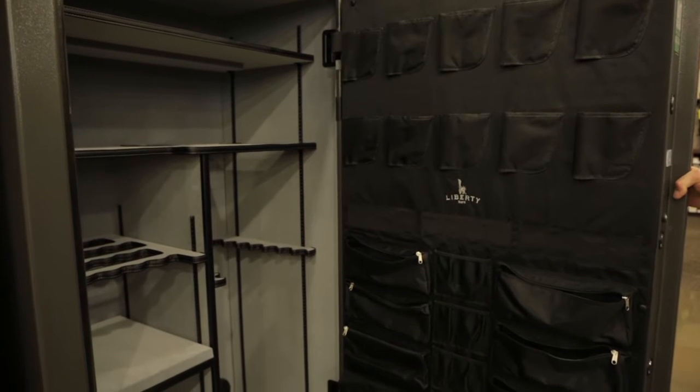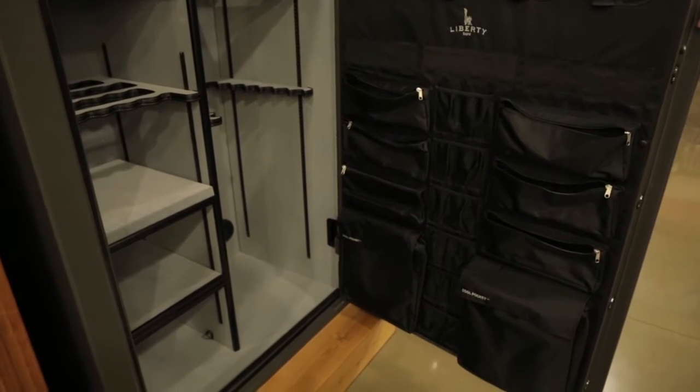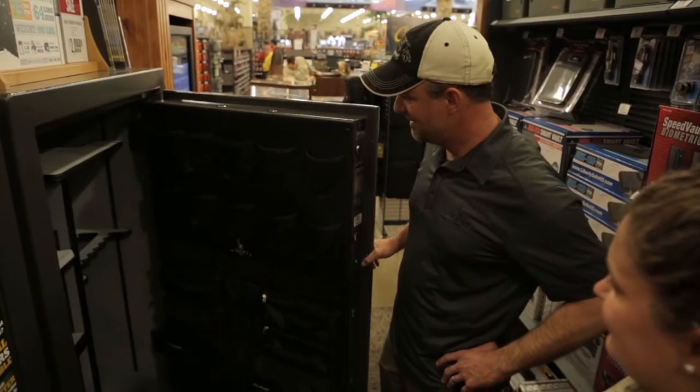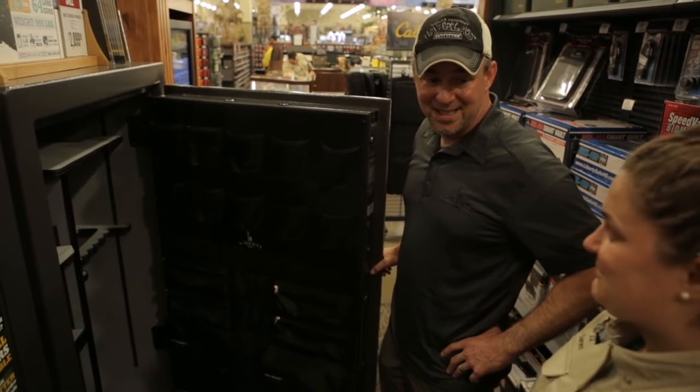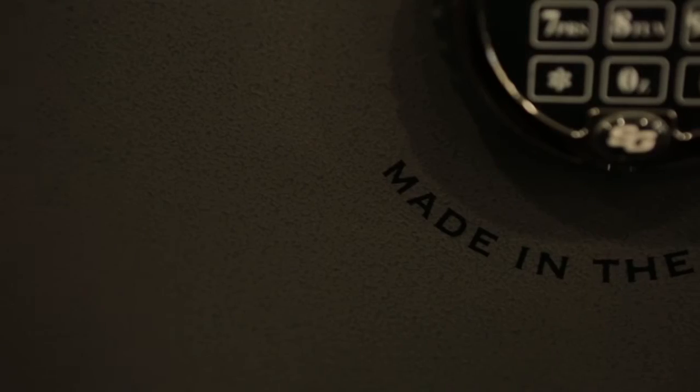Whether you're looking to house your firearms, your household valuables, or important documents, a Liberty Safe is something you need in your residence. It's also great because it allows me to put my guns somewhere safe so that they're out of reach of children. This is the Fat Boy safe. You've seen my house — 64 guns. I'm thinking it's a little bit big for me. Should maybe look for something different.